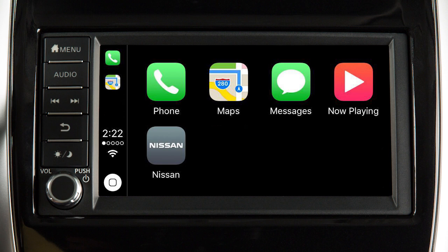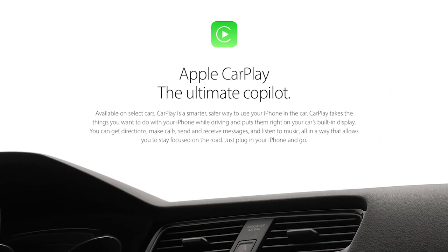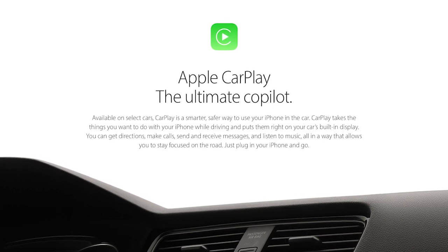Apple CarPlay is a feature that transfers the display and control of some of your iPhone functions to the vehicle's center display screen. For a full list of available functions and iPhone model compatibility, visit www.apple.com/ios/CarPlay.